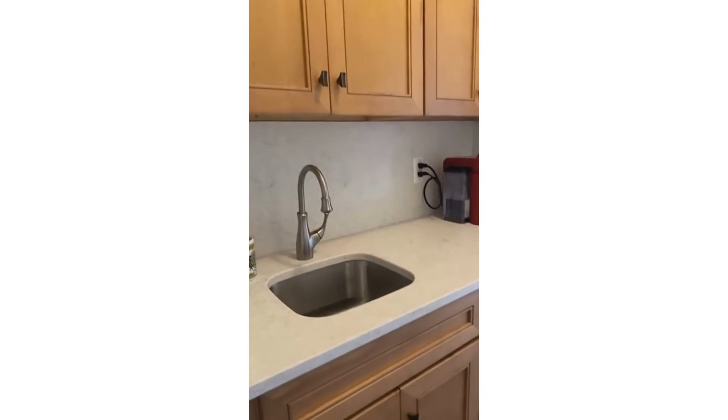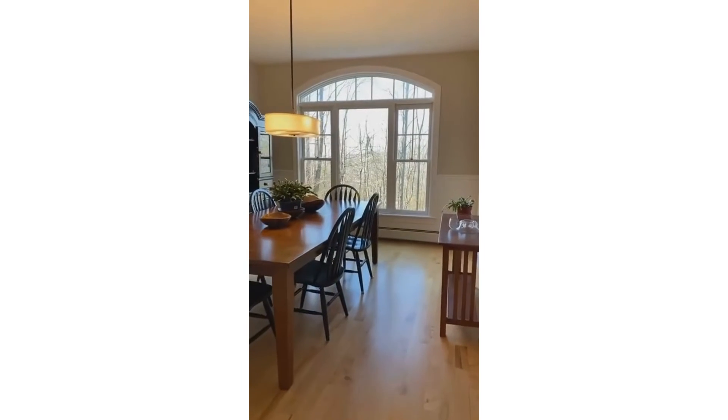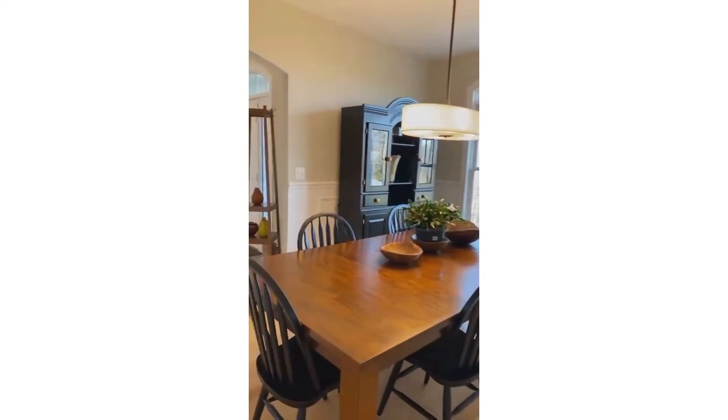And off the kitchen — wait, there's more. You have this newer wine fridge, these updated cabinets and backsplash, and all that extra storage, which is just amazing for entertaining as it leads into that formal dining room. I'm so excited that it's a sunny day to show you this home.